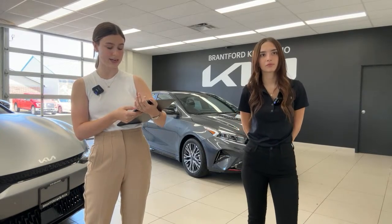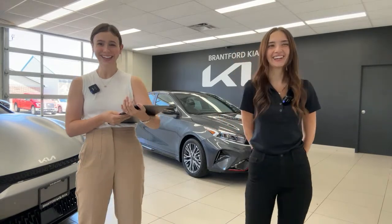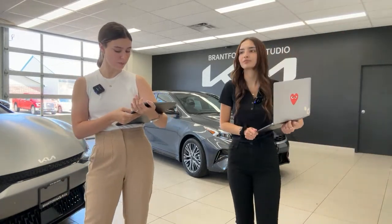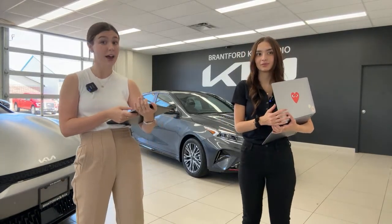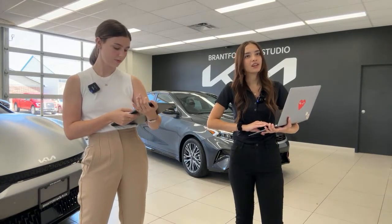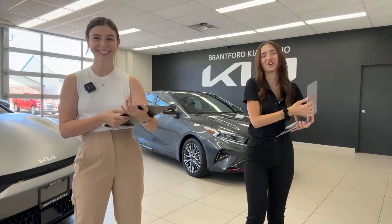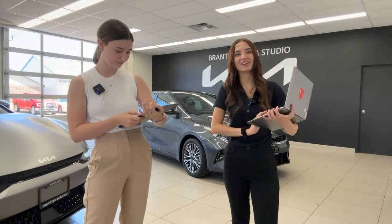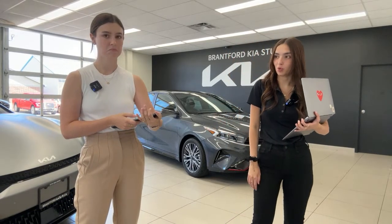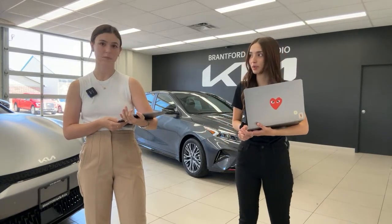Is Kia a Korean brand? Yes — Hyundai and Kia are sister companies. Hyundai announced wireless Android Auto — when can we get it? We don't have anything official on that yet. We're not sure if it'll be a software update for previous vehicles or just new vehicles going forward. There's no official news for us yet, but we'll definitely do a video on that — it's a huge question we get on pretty much every live and from people coming into the dealership.